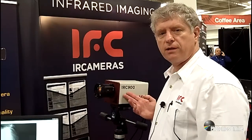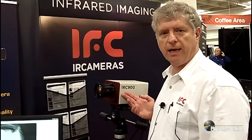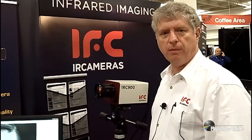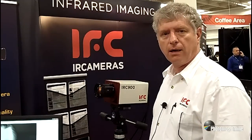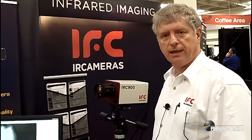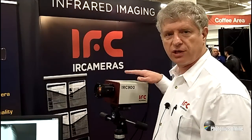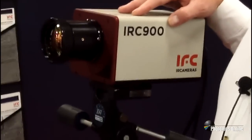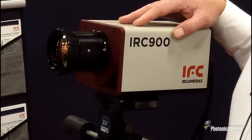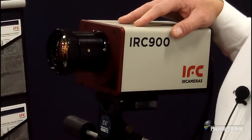This is our type 2 strain layer superlattice camera. It goes from 2 microns to 12 microns with 50% cutoff at 3 microns and 11.5 microns. It's a 640x512 format camera with 20 micron pixel pitch and 7 million electron well depth.